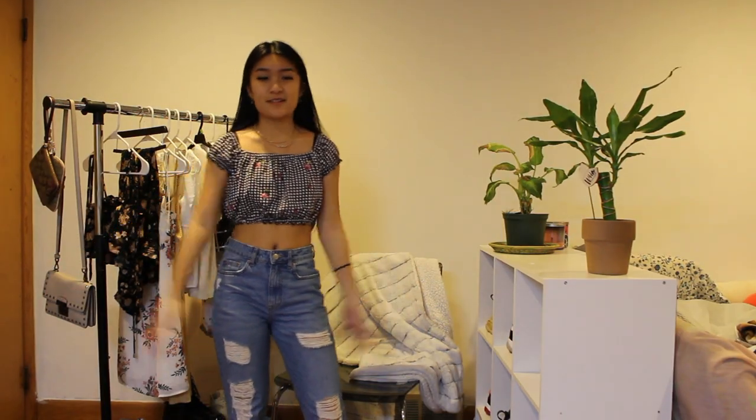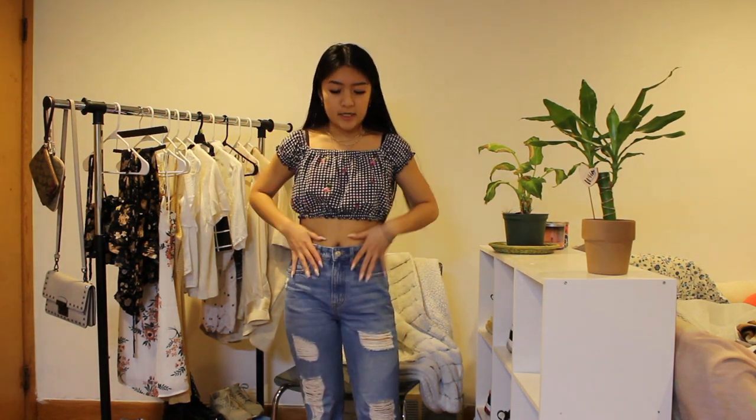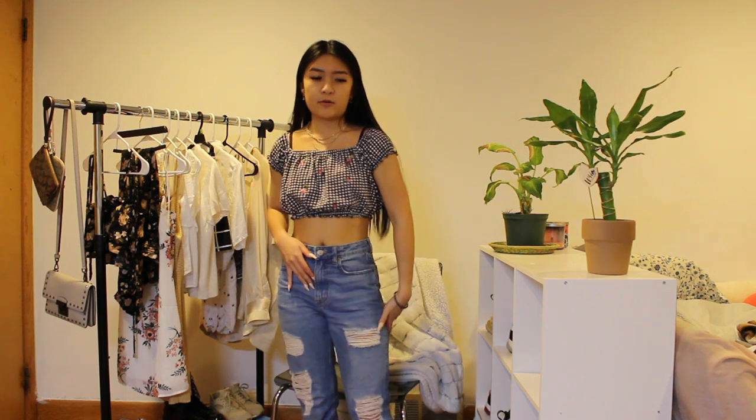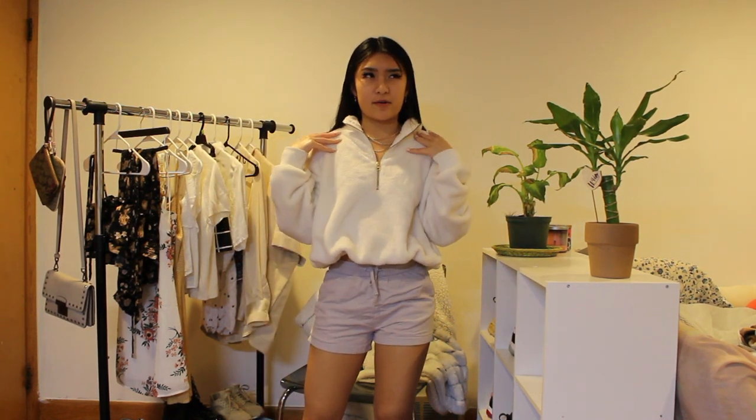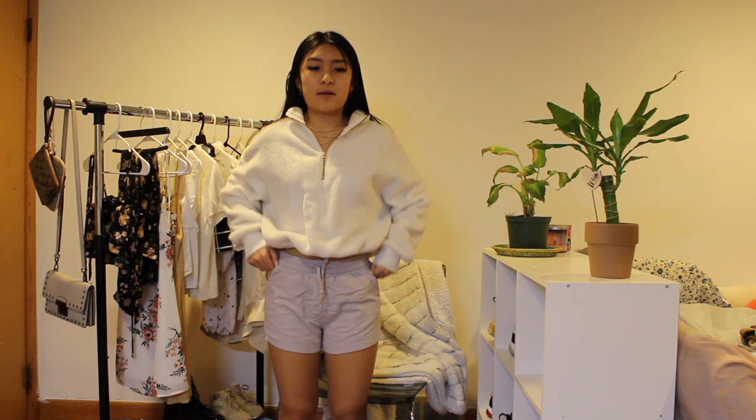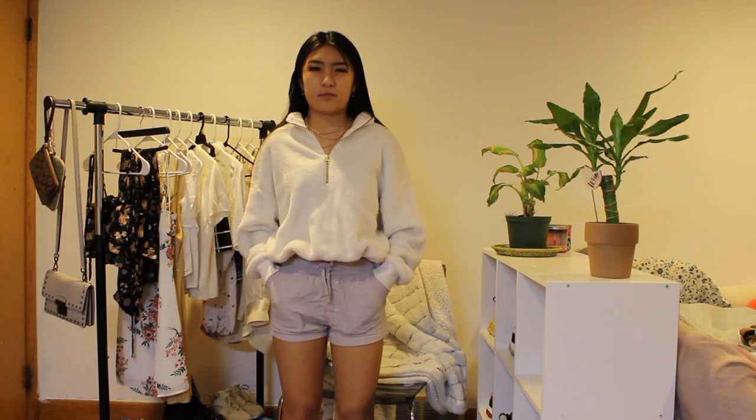Second to last outfit — this is a more girly summer vibe. These jeans are from H&M, rolled up a little bit. I'm not wearing shoes for this outfit, but I would probably wear Vans. This top I got from PacSun. I just think it's a cute girly outfit. The last outfit is a more comfortable chill outfit. This top is from Old Navy — I actually have sweatpants for it too, and it's white and fluffy and so cute. These shorts are from H&M, and if I were wearing shoes I would probably wear a pair of slides because this is a chill outfit.